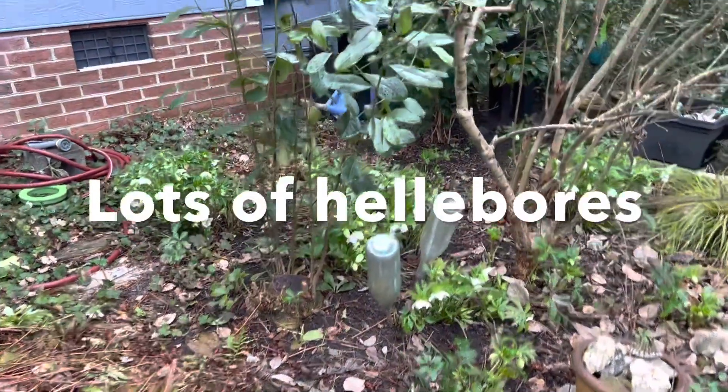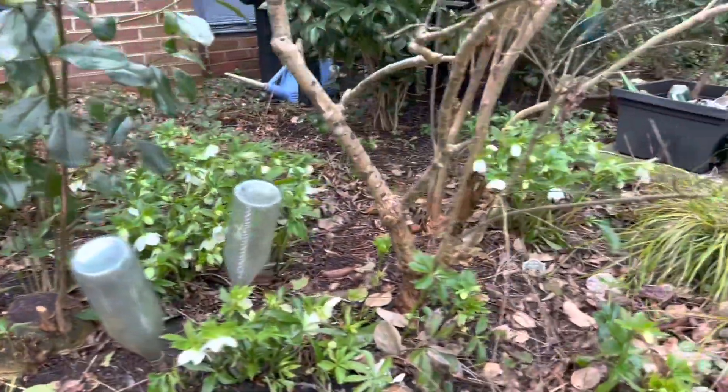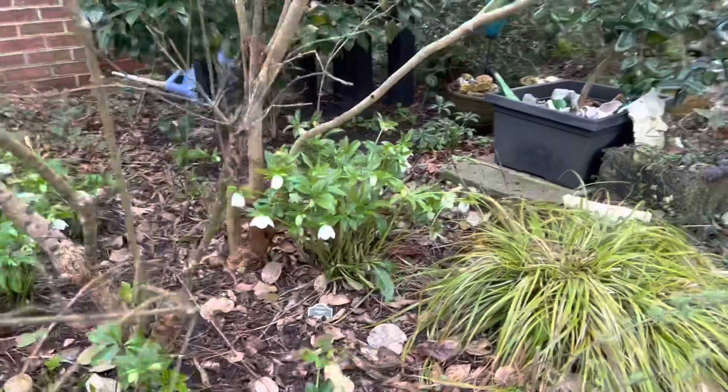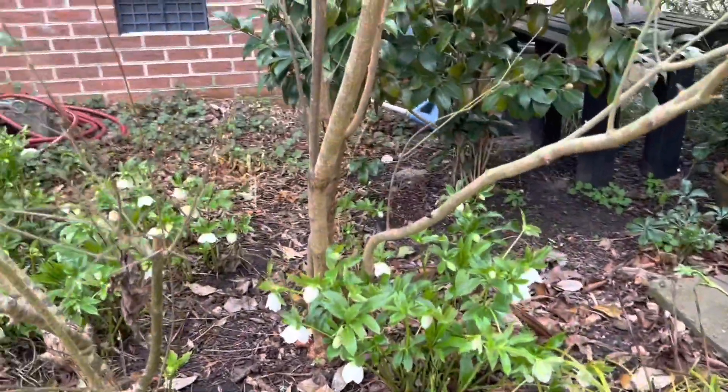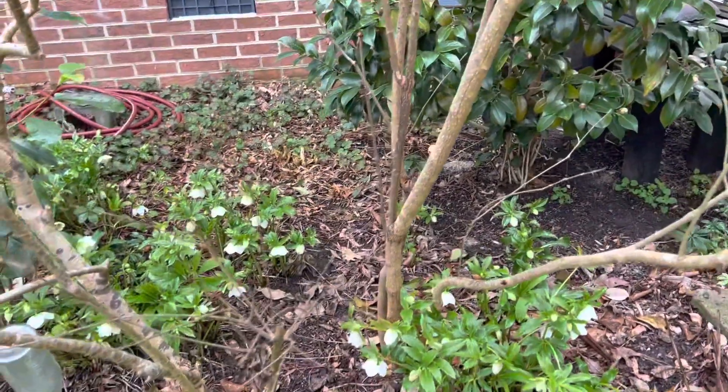I have some hellebore flowers to pick for floating arrangements — look at all those blooms! This is a patch of all white hellebores, and I might let a few go to seed this year, just because I wouldn't mind if this whole area got filled with hellebores.